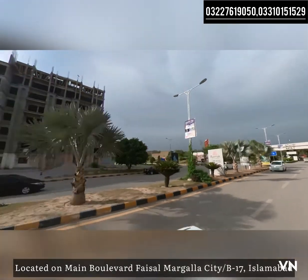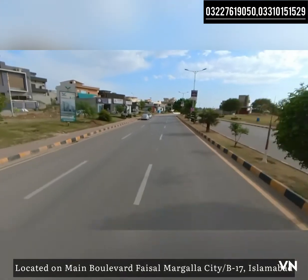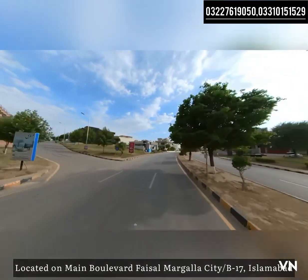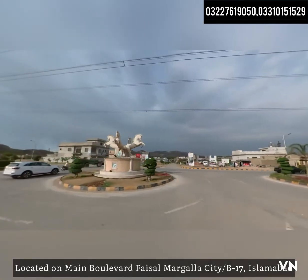Now we are at our project. It is a 5-minute drive from the Peshawar-Islamabad motorway and a 5-minute drive from the GT Road. The International Islamabad Airport is approximately a 15-minute drive away.